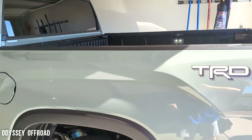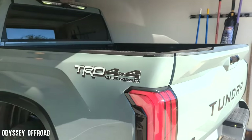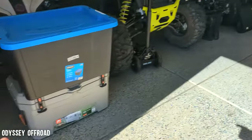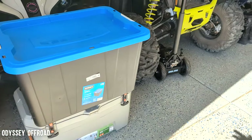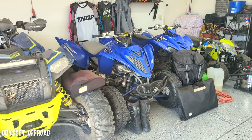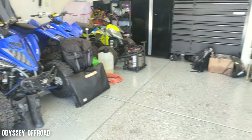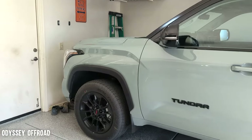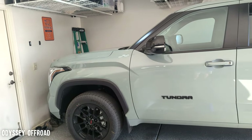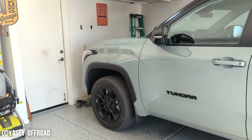I had the tailgate down the whole time because the quad sticks out just a little bit, and then I had my cooler on top of that. The quad was about 400 pounds — with all the accessories on it maybe 425 to 430. All my camping gear, myself. And I was going about 80 miles an hour almost the whole trip, 79 pretty much on cruise control, the whole way there and pretty much the whole way back.